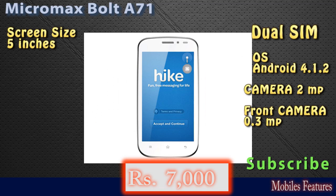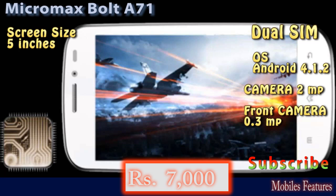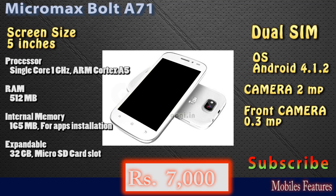It has 500 MB of RAM and 160 MB of internal memory. Expandable storage supports a maximum 32 GB memory card. This is the Micromax Bolt A71 with a price of 7000 rupees.